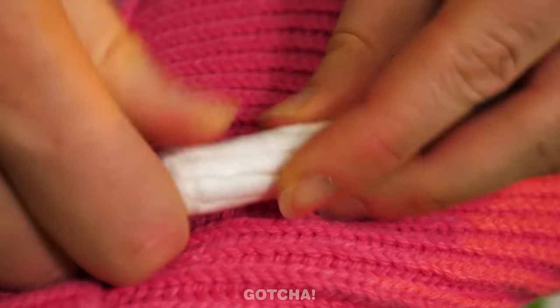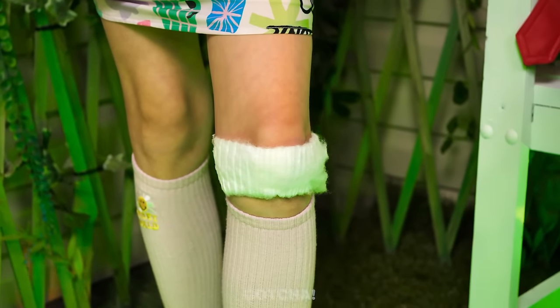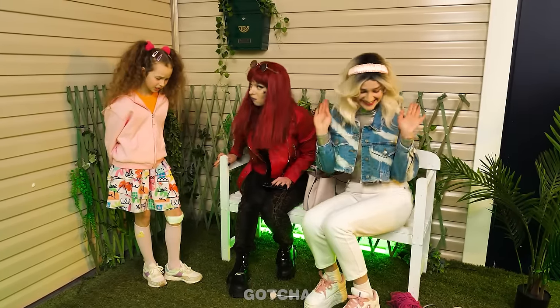A tampon? This is interesting! Tampons have the ability to soak up any liquid after all! Just unroll it and place it over the wound! Can this also work as a kneecap? Good idea! Now I can get back to my phone! This is embarrassing!